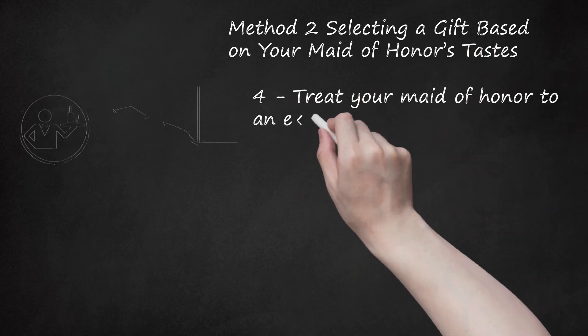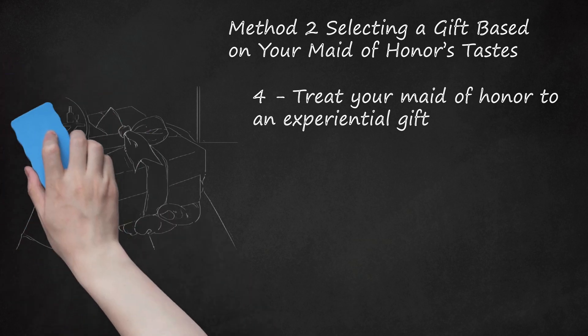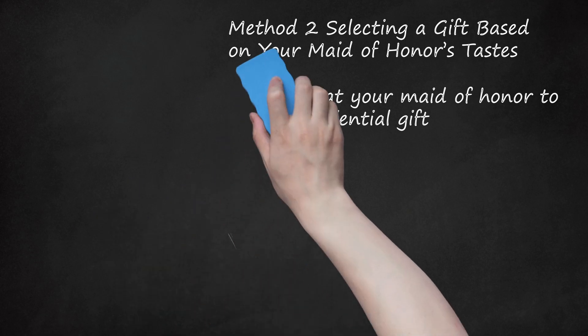Step 4: Treat your maid of honor to an experiential gift. If your maid of honor is more into loving gestures than material items, you may give them a gift they can experience. For example, if your maid of honor loves to rock climb, you may get them an hour of free climbing at their local climbing center. Or if your maid of honor enjoys doing yoga, you may get her an unlimited pass for a month at a local yoga studio. Another option is to get an experiential gift they can share with someone else — for example, a gift certificate to a restaurant you both love, which they can use to take their partner or a friend.